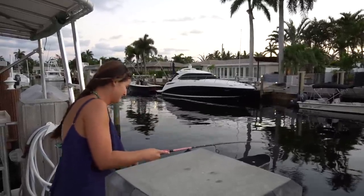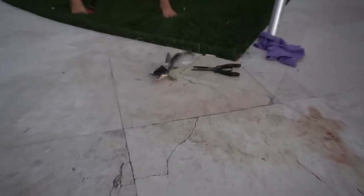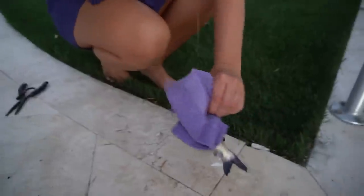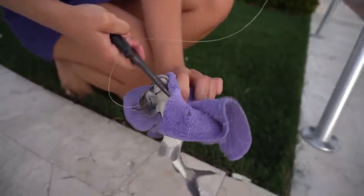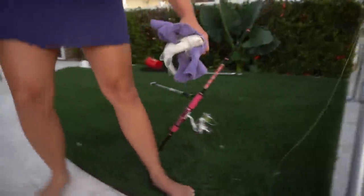We got a baby — look at this guy, teeny weeny! No wonder we were missing so many times — he's so small. I'm using this towel to help so I'm not getting stung. These smaller ones are what people normally get stung by because they're so much smaller and harder to hold and handle. He was barely hooked, so I'm going to let him go.